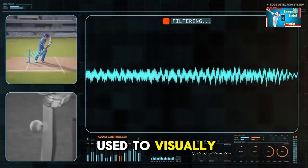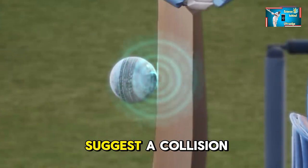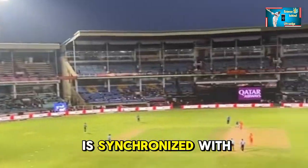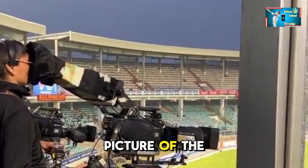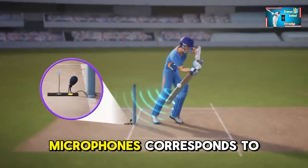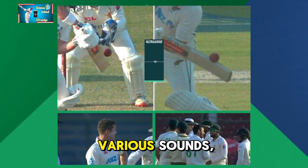An oscilloscope is used to visually represent these sound waves, allowing operators to identify spikes or changes in frequency that suggest a collision. High-speed cameras positioned around the field track the ball's trajectory. This visual data is synchronized with the audio analysis to provide a comprehensive picture of the ball's movement, helping to confirm whether the sound detected corresponds to the ball passing the bat.